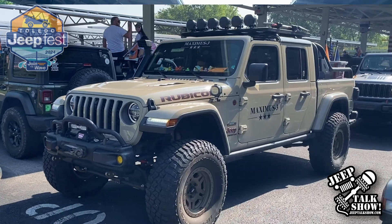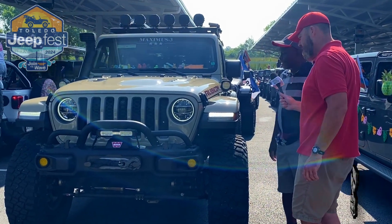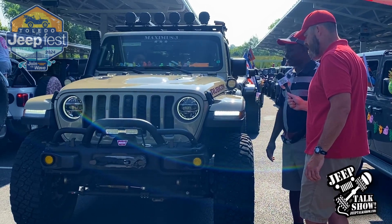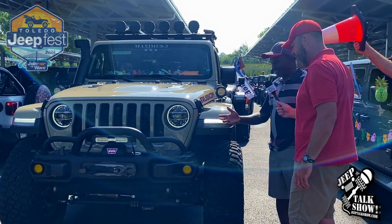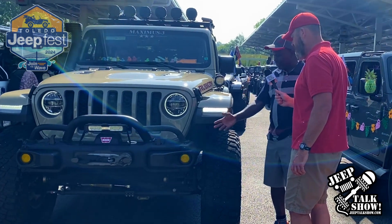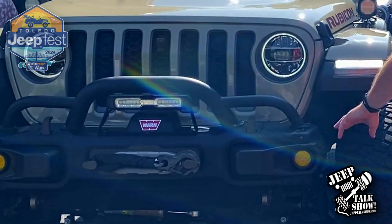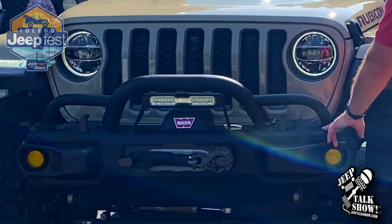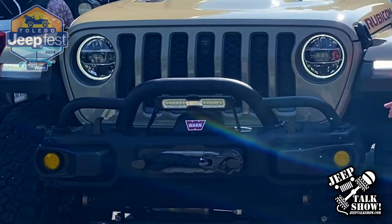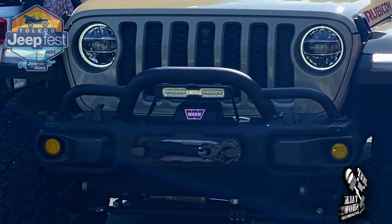We got the Gladiator here. This is fully loaded with our famous front bumper accessories — hoops, that's what got us started — winch mounts, our recovery system. And this is all for the Rubicon factory bumper. So if you have a factory bumper, you can call Maximus 3 and upgrade it with the hoops. And we got some recovery stuff down here as well?